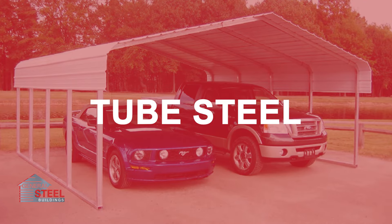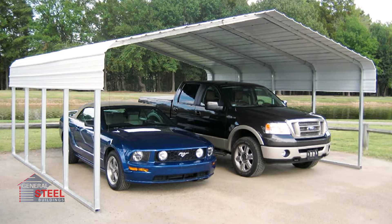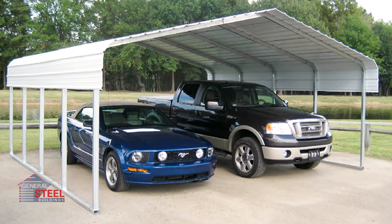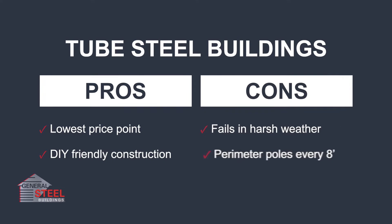The tube steel building is a lightweight structure that is usually open on all four sides. It's made of hollow tubes and is commonly sold at your local hardware store. They are best for carports and RV storage, and they can be erected with common household tools, making them great for DIYers. But the hollow poles do not hold up under even slightly harsh weather conditions.